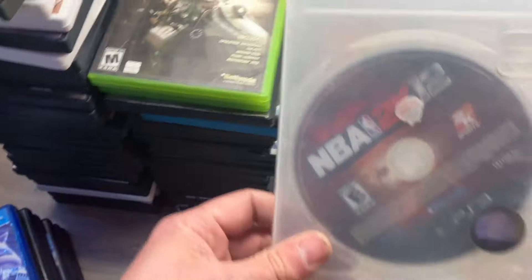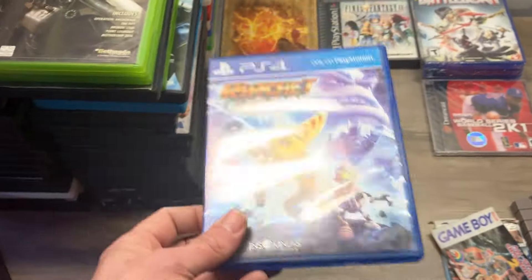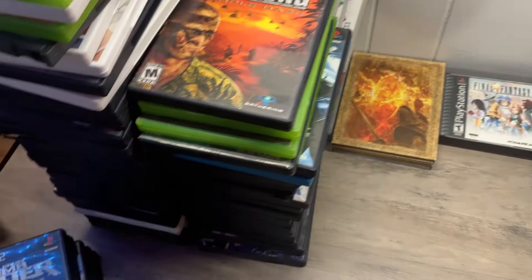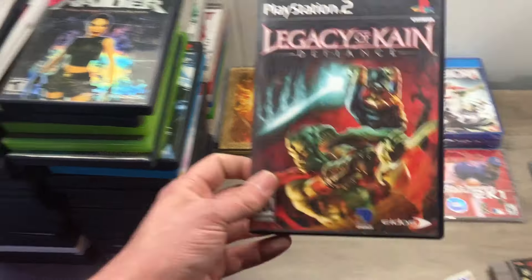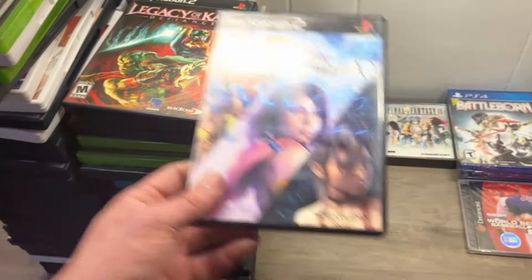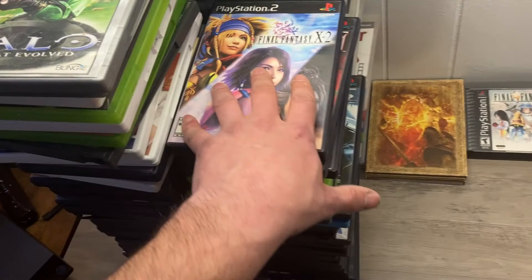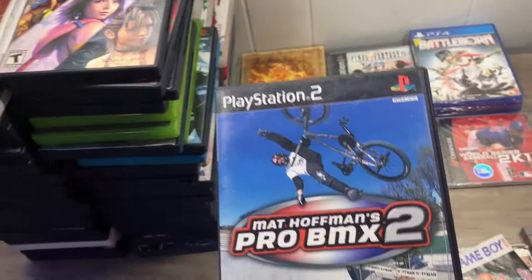Dishonored. NBA 2K12 — this is a good one. Ratchet and Clank, not Greatest Hits Edition — pretty good. V-Kong Purple Haze — might be worth a buck or two because I've never ever heard of that. Tomb Raider Angel of Darkness. Legacy of Kain Defiance. Final Fantasy X2 Black Label — I know the Greatest Hits version is not worth anything but black labels are usually worth about five bucks more. If it can get around $15 or more, I'll start selling it on eBay.